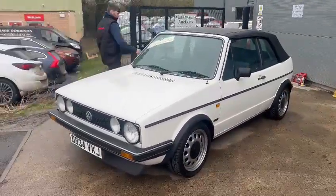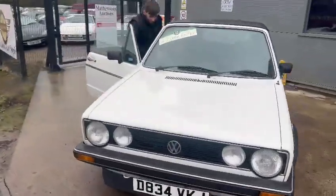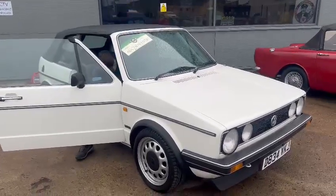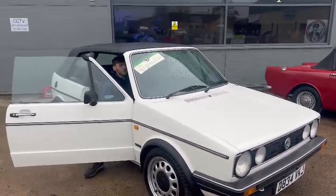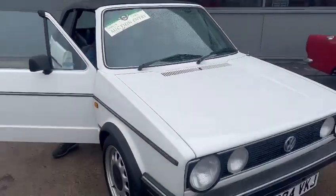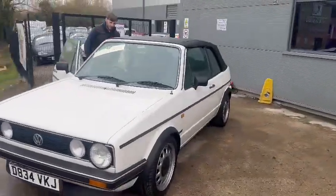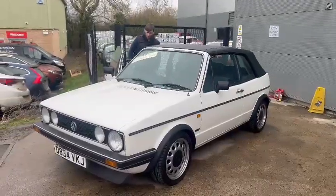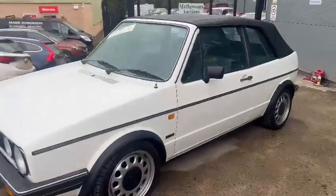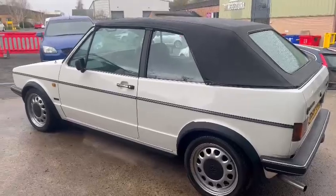Right then guys, here we go — the Golf Cabriolet. This looks like a real straight car. Jordan's just brought it down from up the road, so it fires up straight away. He's gonna fire it up now for you. What's it showing on the clock, Jordan? 90. Yeah, there you go. It revs itself a little bit when you start up, then drops down — now idling fine.